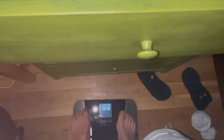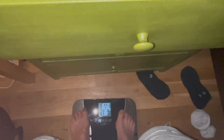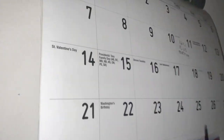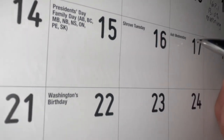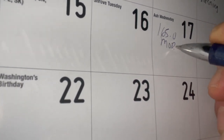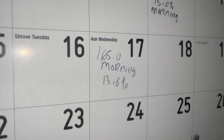Morning weigh-in: 165 on the dot. That's really good — 13.8% body fat. I write it to the calendar, mark it off: 165.0, and today is the 17th. The other day when I woke up you could see 162 at 13%, so slowly and steadily the bulk is coming along.